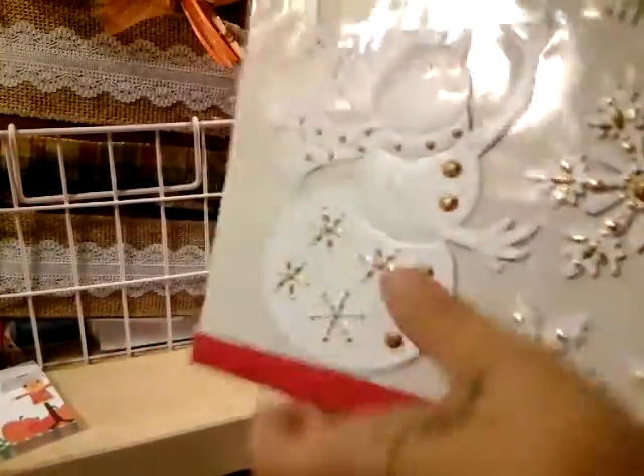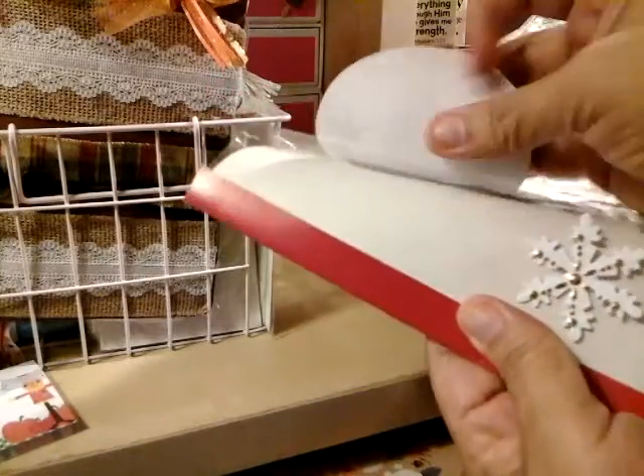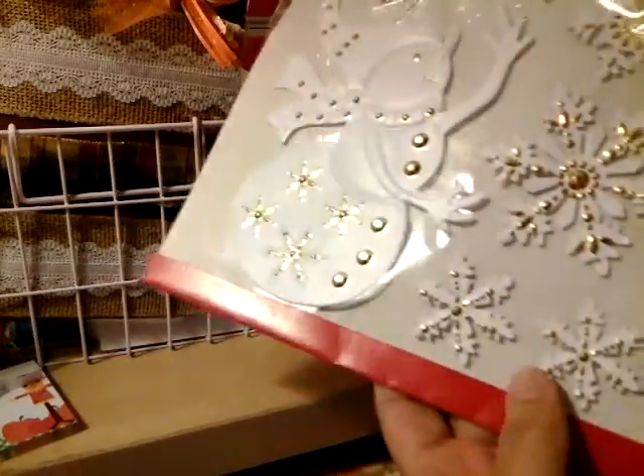You see that? It's really nice. It's really thin, so it's perfect for pocket letters.